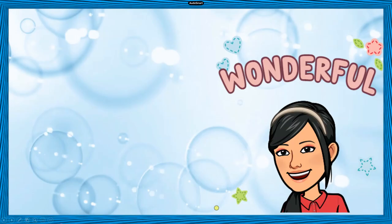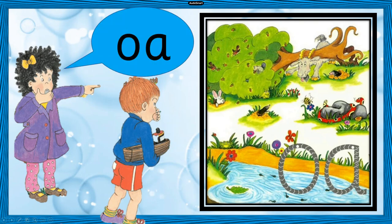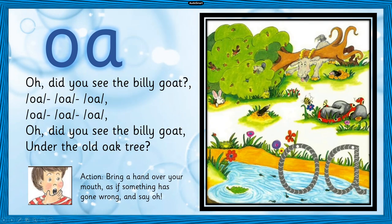Wow! That was a wonderful story. And now tell me, what sound did Mona and Jonah make when they saw the goat stuck under the tree? Oh! Say that again — Oh! When Mona got home, she told her mother about the incident and sang this song.